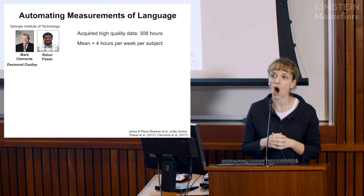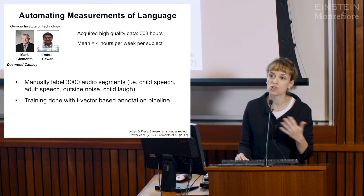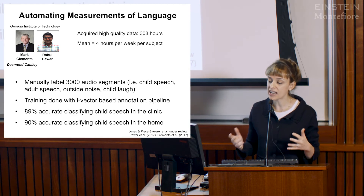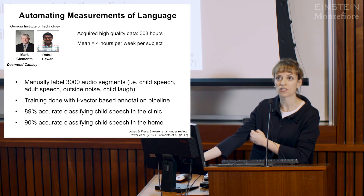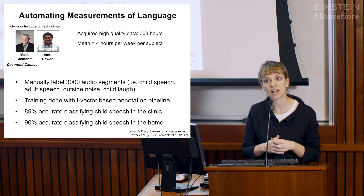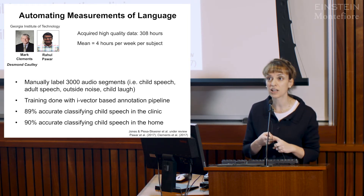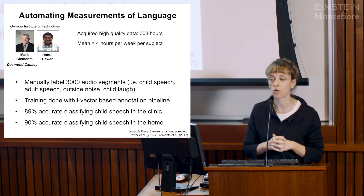Working with Mark Clements, we developed a new pipeline using an i-vector based annotation system to automate detection of the child's utterances. We are now about 90% accurate at identifying the child's speech not only in a clinical setting but also in the home, which was really exciting because we're not controlling anything in the home—the TV can be on, siblings can be screaming—and we're still assessing the child's speech at fairly high accuracy. While 100% is the gold standard, 90% is quite good.